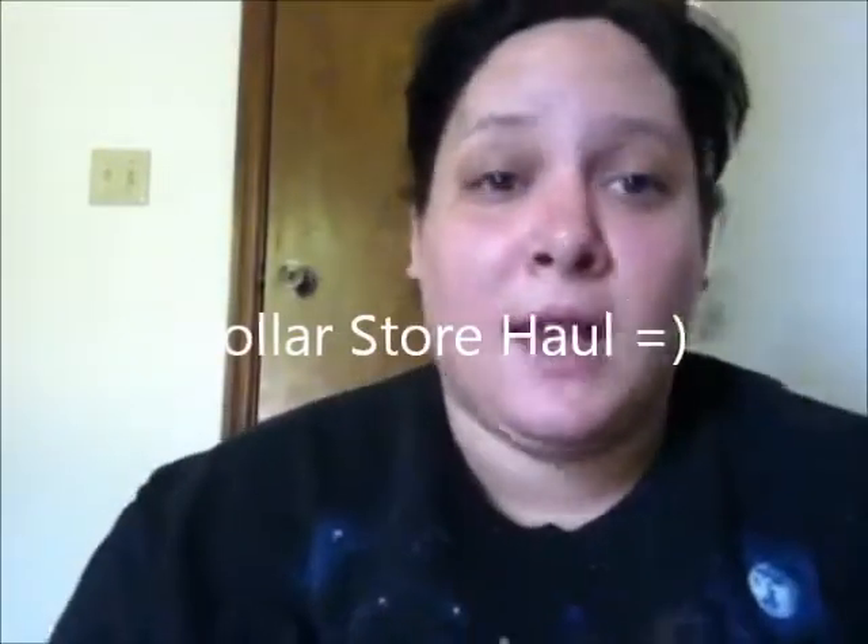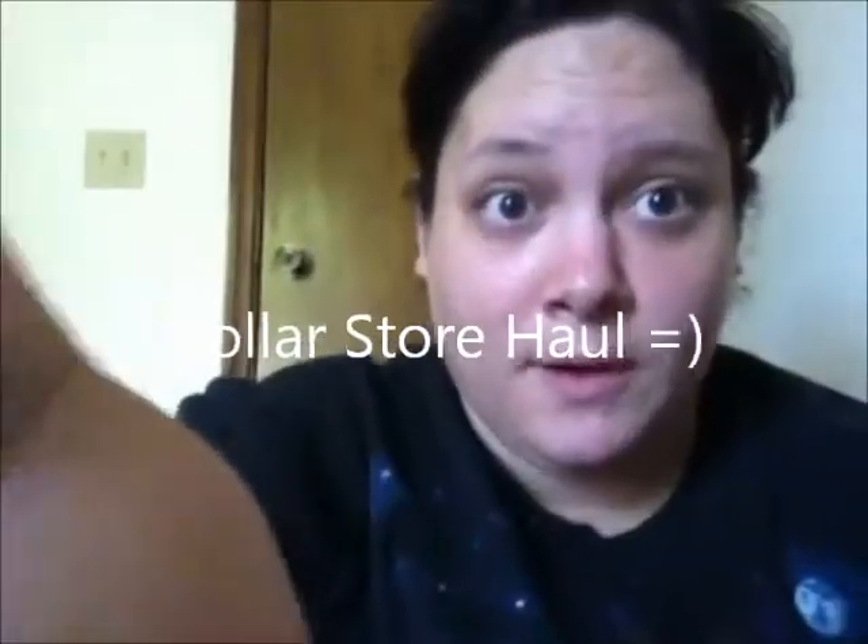Hi, hello, Pop-Tarts. It's Tina Pop-Tart Cat here. I have a little mini haul for you guys, so stick around so you guys can see what I have.